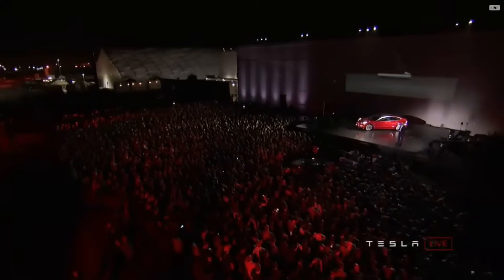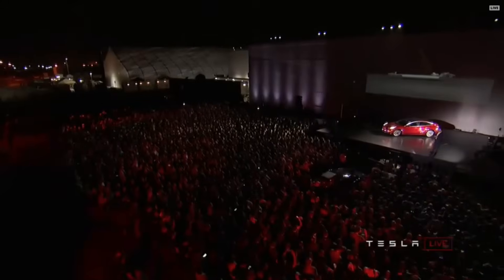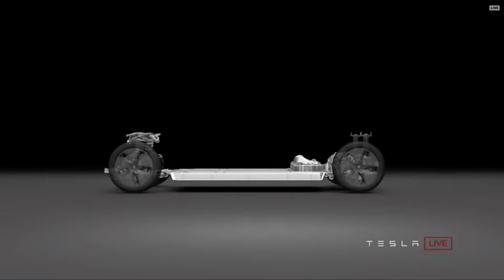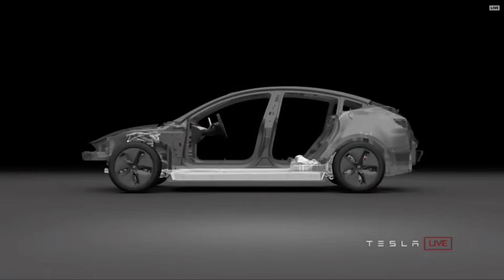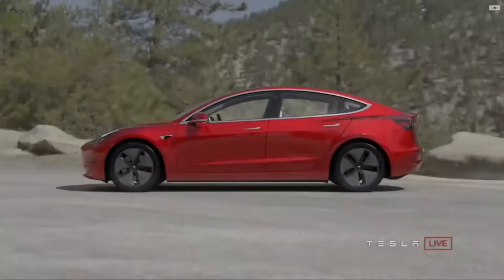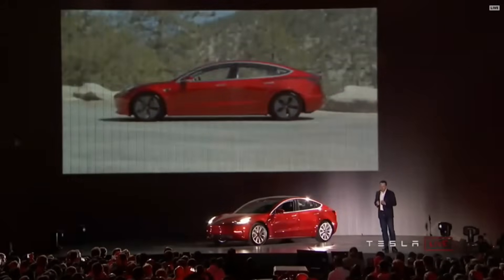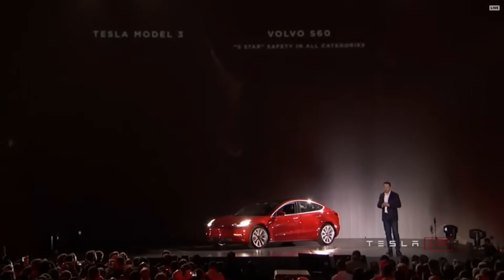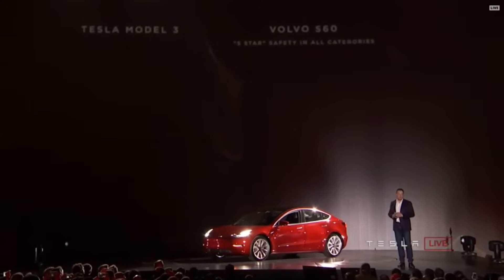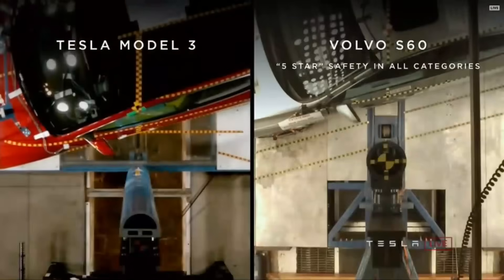In terms of engineering the car, we had to engineer it to be a lot easier to build. The Model S is an amazing car, but it's very hard to build. So we had to get the part count down, keep the design light, but also make it affordable. The team has done an amazing job of that, and where this really shows up is in things like safety.